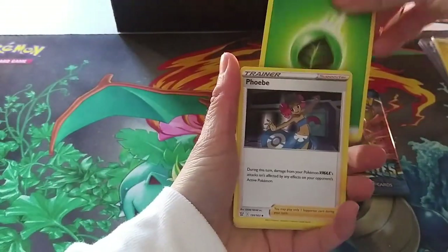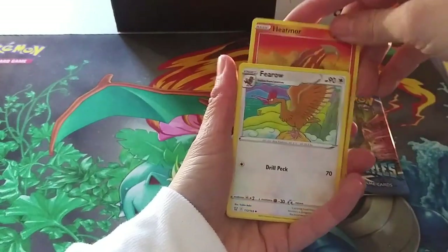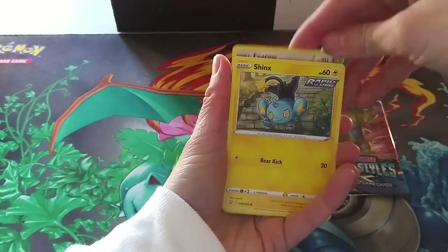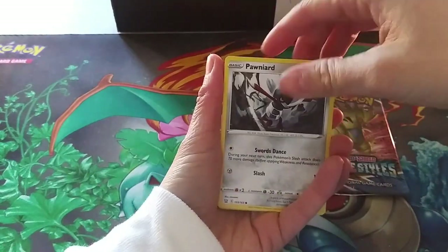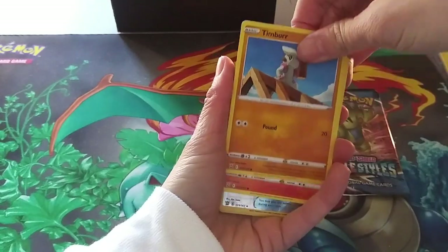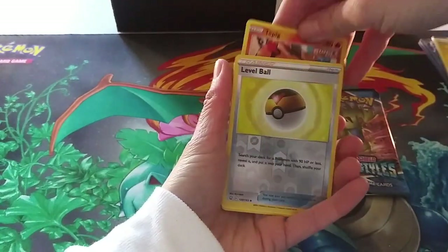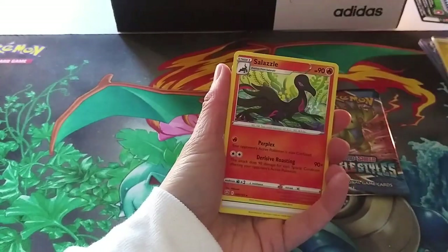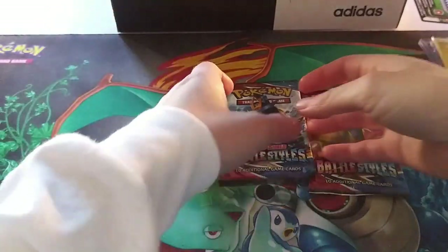Grass Energy, Phoebe, Heatmor, Ferow, Shinx, Cacnea, Pawniard, Timber. Ooh — Single Strike card! Bubble Ball, and Salazzle for the rare. These cards are actually really, really nice.